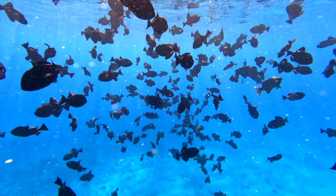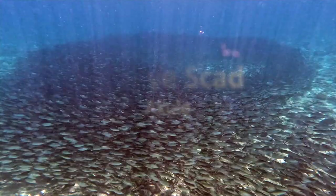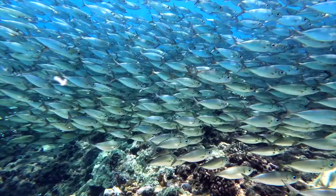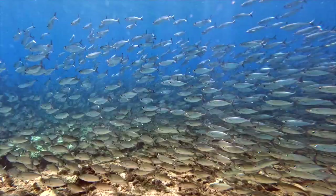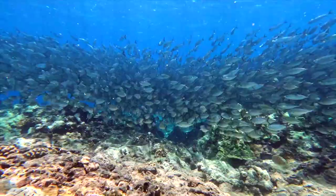Last but not least on our list is the bigeye scad, or akule, meaning 'to look up' in Hawaiian. They are silvery schooling fish and use safety-in-numbers methods against predators. They also have evasive methods like forming tight bait balls and undulating over the reef like a flock of birds. Akule are plankton eaters, so they prefer high current areas and drift zones. Large schools of akule often attract the attention of predators like trevally and sharks. Not only are they a popular prey item in the water, but akule are one of the most important food fishes of old Hawai'i.